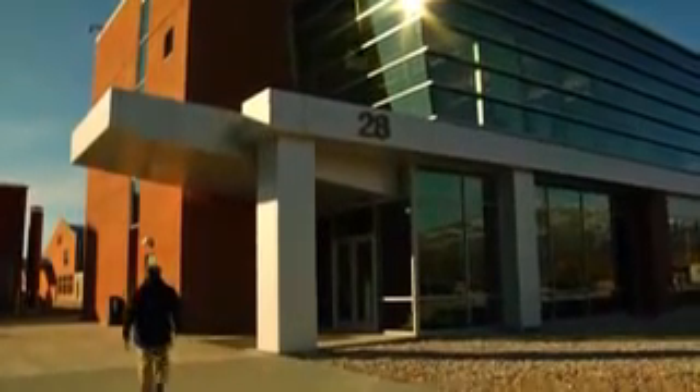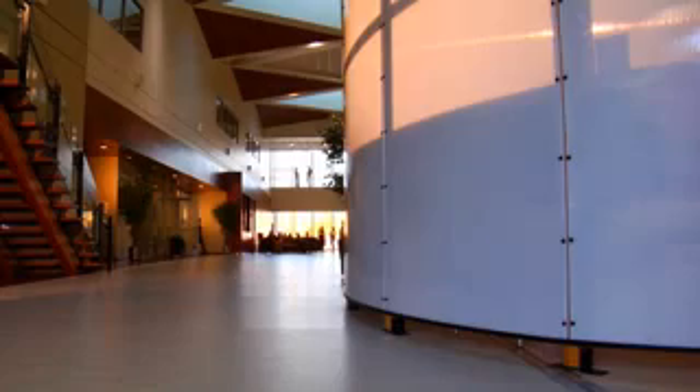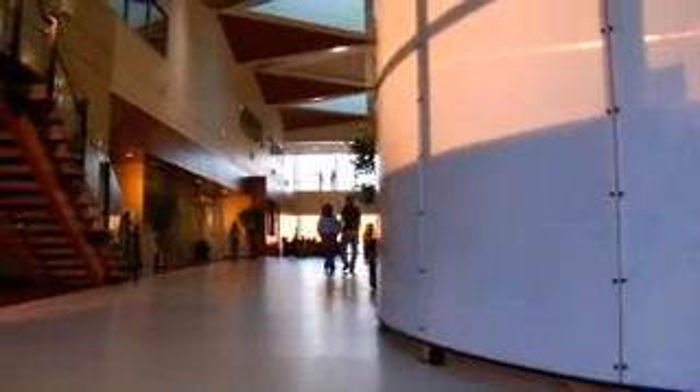The Rocky Mountain Laboratories in Hamilton, Montana was chosen as the site for this facility. That new laboratory, known as the Integrated Research Facility, opened in Spring 2008. Join us now for a tour and commentary of the IRF and its special features.